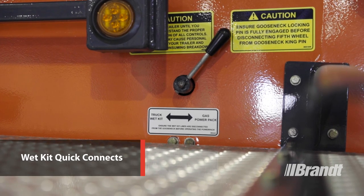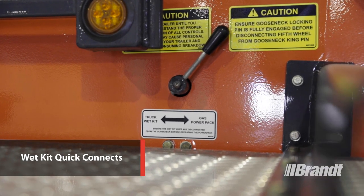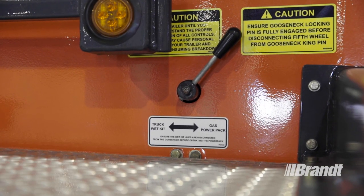Operators also have the option to use the wet kit quick connects to run the hydraulics off a truck tractor with wet kit installed.